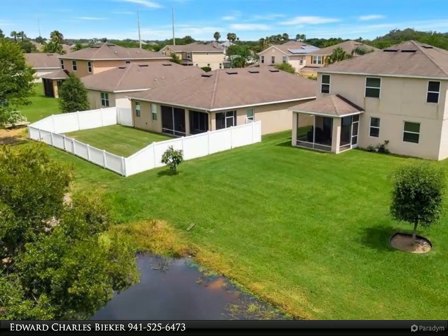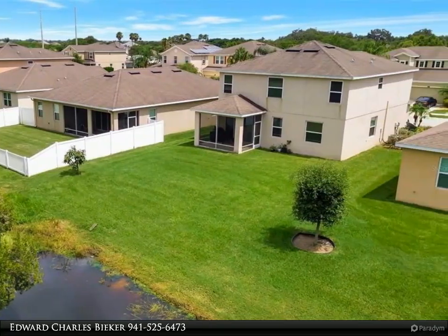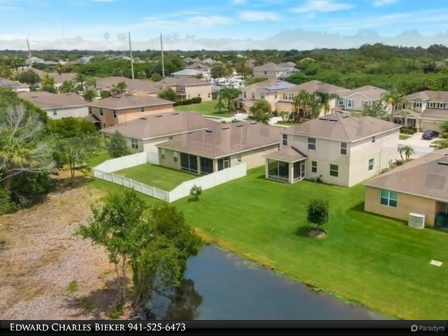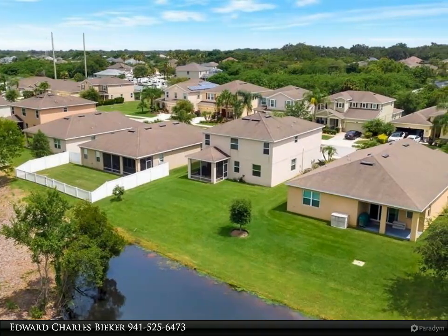This Dalton Wade Real Estate Group property video is presented by Edward Charles Beaker. Welcome to Covered Bridge Estates community in Ellenton, Florida. This four-bedroom, two-and-a-half-bath home features an upstairs bonus room.